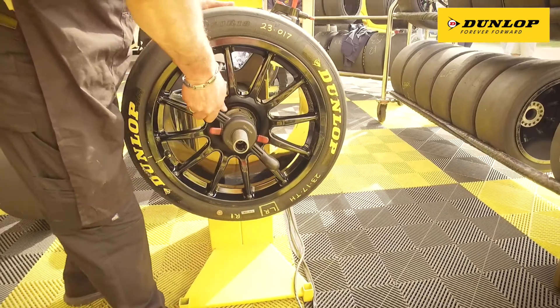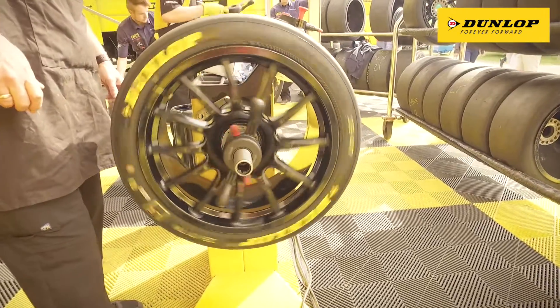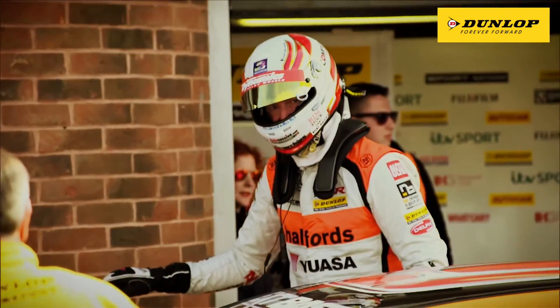As long as you respect the guidelines that we have to work to with Dunlop and with the technicians, then they'll pay you back in dividends.